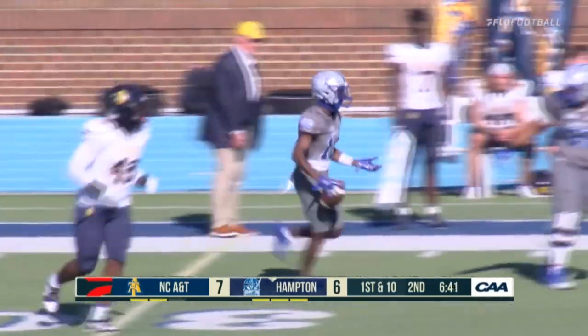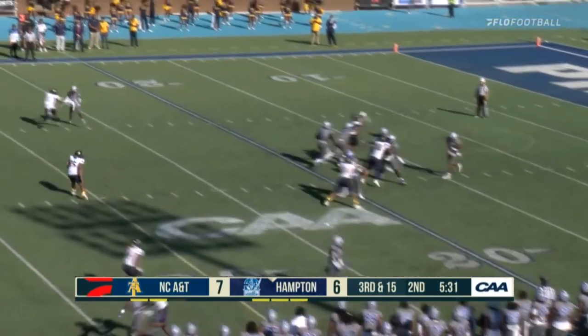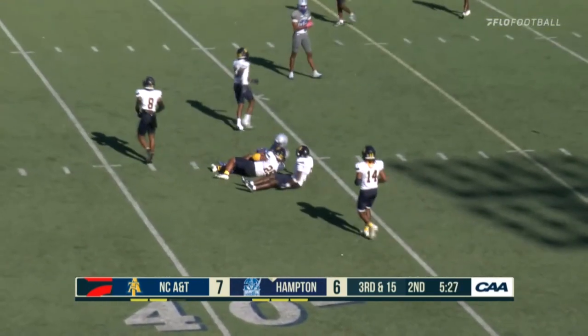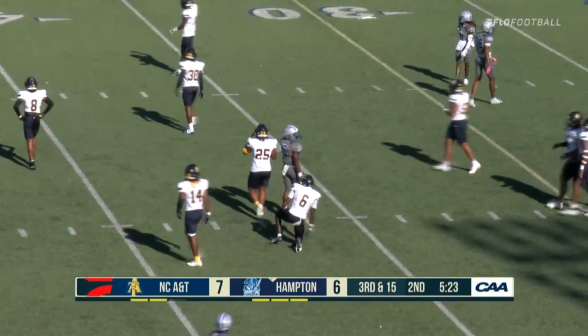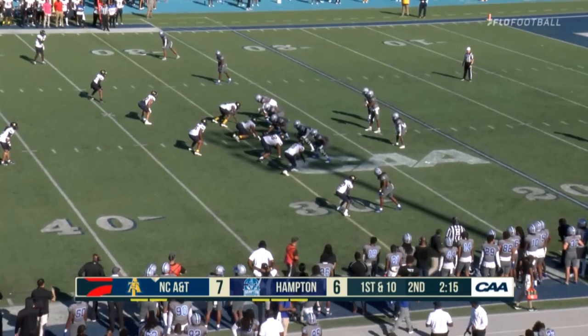Wide receiver Tyler Thompson gets the play call from the sideline. Looks one way, looks the other way, finds the guy in the middle. Good pass, right on the money — it'll be short of the down to gain. He needed 20, he got 19 on the play.